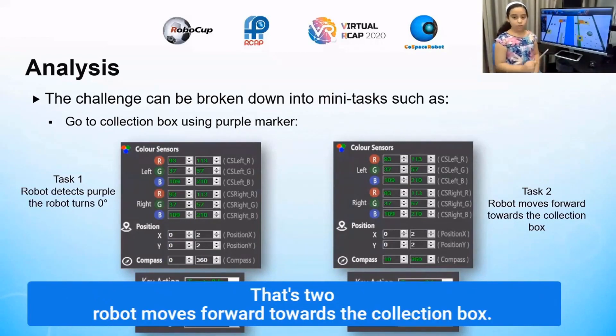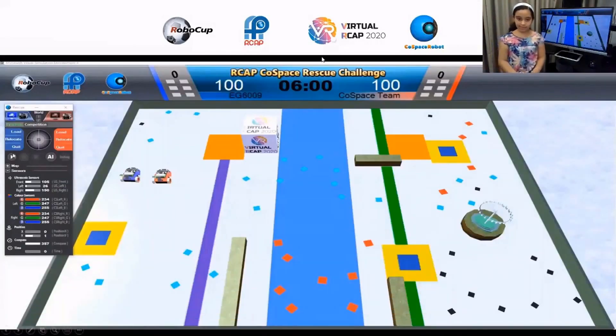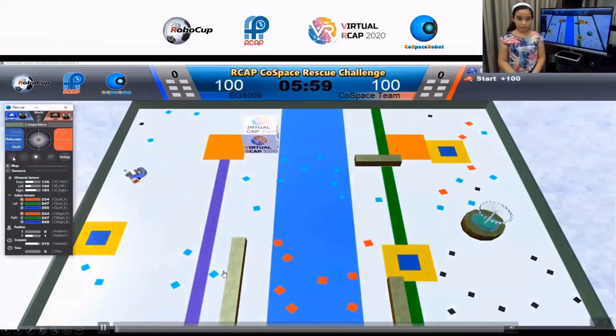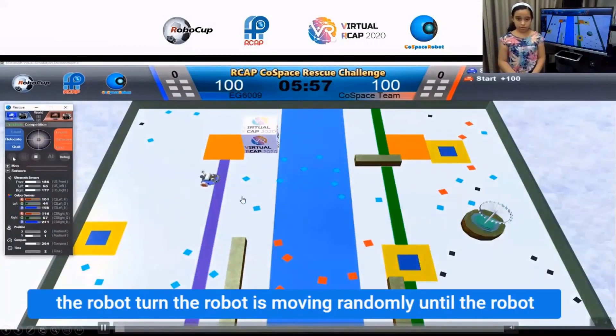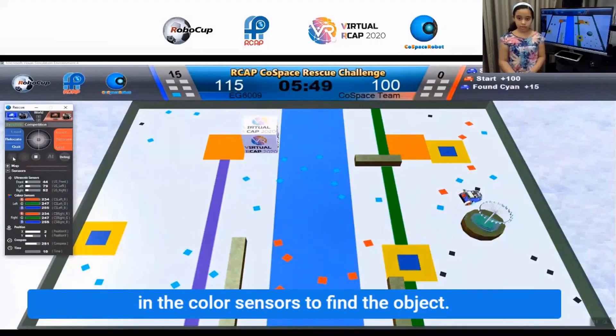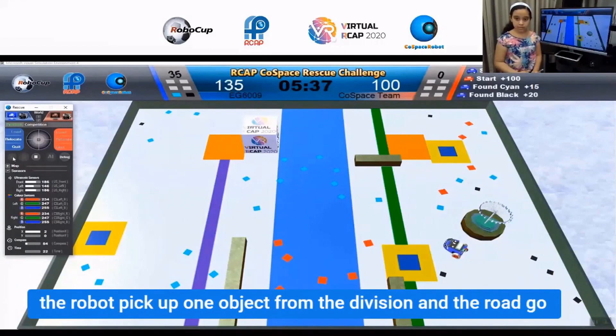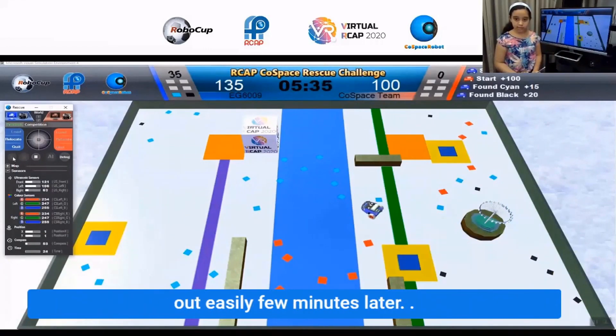For going to the collection box using the purple marker: Task 1 — the robot detects purple and turns zero degrees toward the collection box. Task 2 — the robot moves forward towards the collection box. Let's watch the game: the robot turns and moves randomly until the color sensor finds the object. If the needed object count is six, the robot finds and picks up an object from the danger zone and goes out easily.